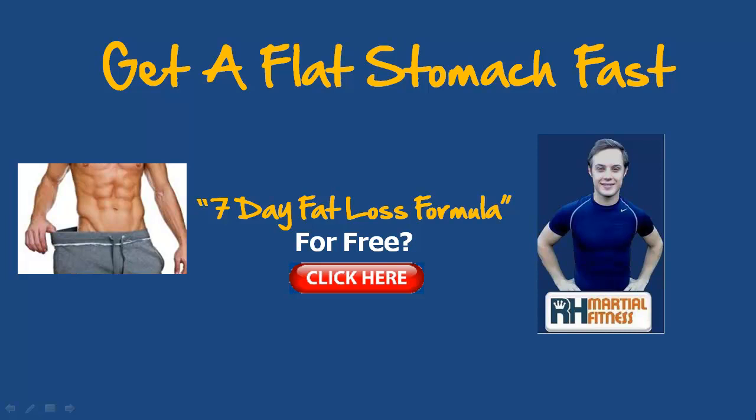Hi and welcome, it's Richard Huntley here, back with a brand new video answering your health, fitness, diet and fat loss questions of the day — questioning here on how to get a flat stomach in quick time.